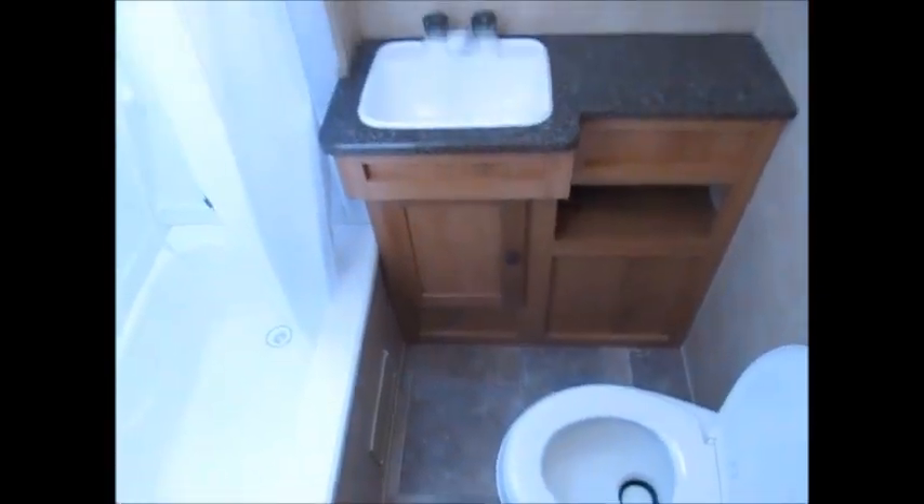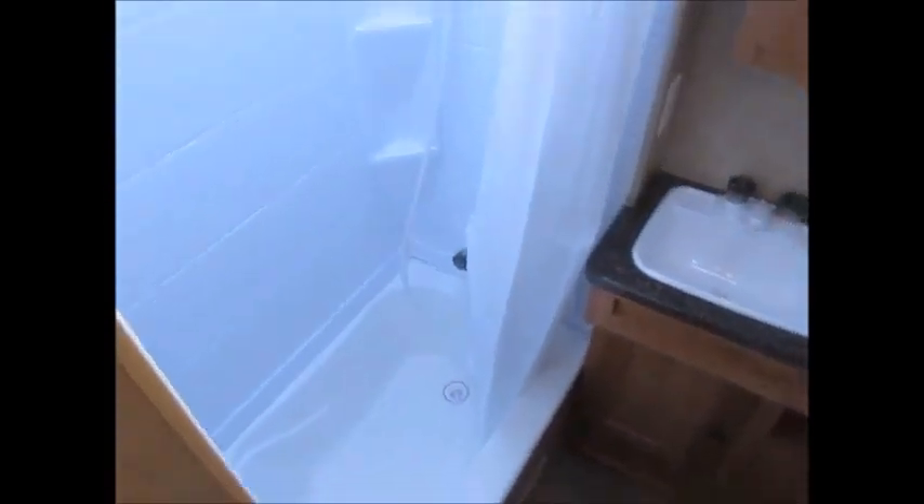Just a standard bathroom with good, nice ceiling height in here. There's a tub and shower combination. Overall, it's really nice.